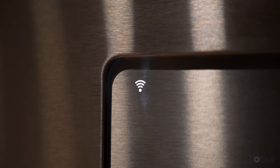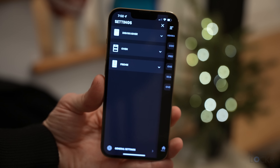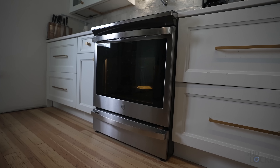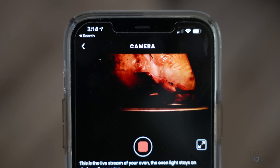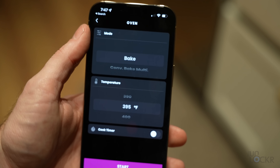Since a ton of appliances now are Wi-Fi enabled, you can actually use their specific apps — like the GE Smart HQ one here for these appliances — to do a ton of other neat tricks. This GE Profile Smart Slide-in Induction Range, for example, has a camera in it that you can use to check on the food, and you can also change the temperature remotely, even if you're not home.